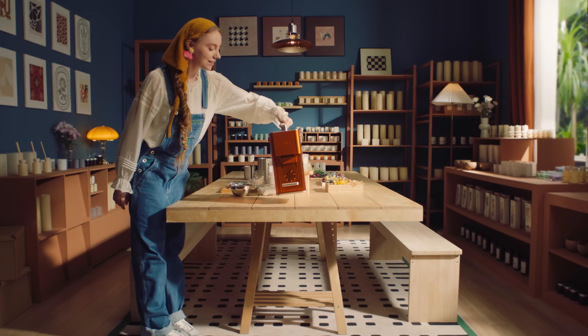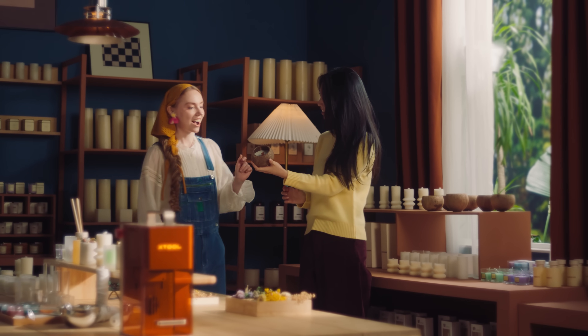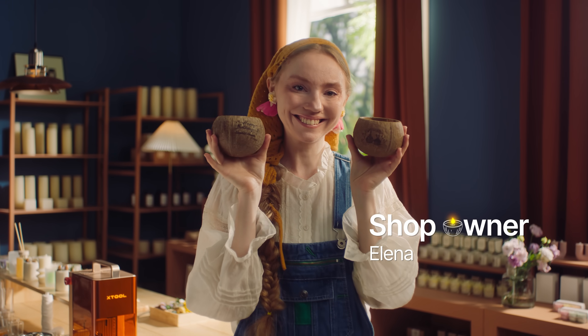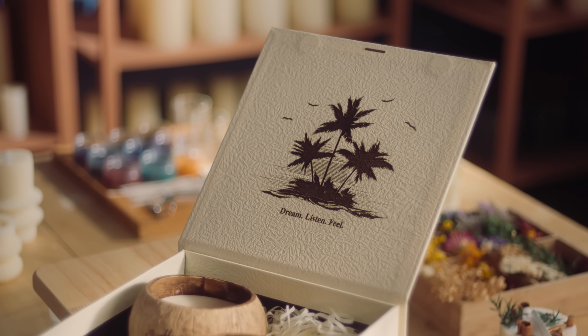It sits by my checkout. Customers love seeing it done right in front of them. It's quick and unique, and it leaves a lasting impression.